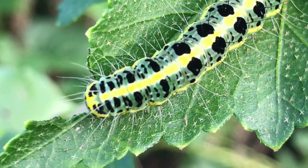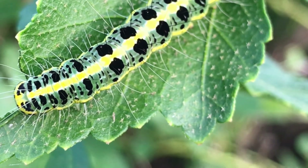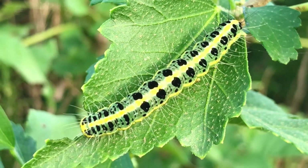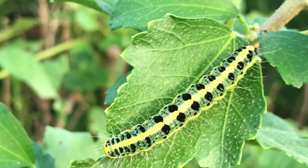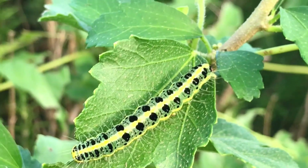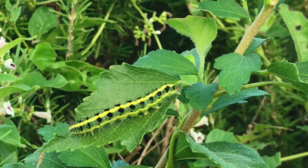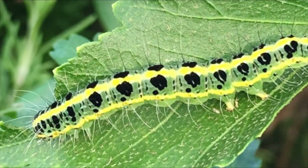Control methods: There are various methods to control cabbage white caterpillar populations, including cultural, biological, and chemical methods. Culturally, planting strong-smelling herbs or flowers near susceptible crops can help deter the adult butterflies from laying eggs. Biological control involves introducing natural predators, such as parasitic wasps, to reduce caterpillar populations. Chemical control options include using insecticides specifically labeled for caterpillar control, following instructions and safety precautions.